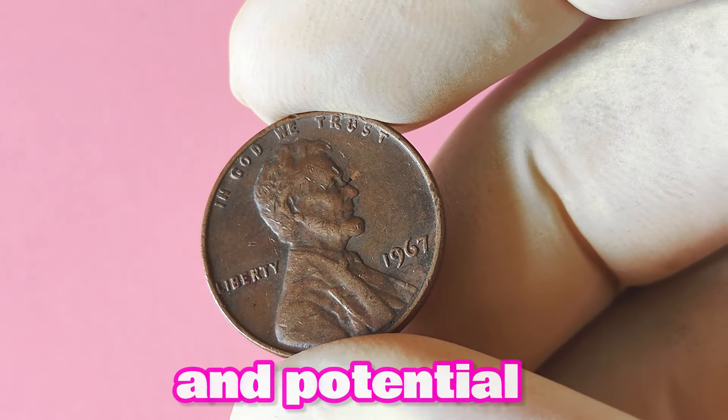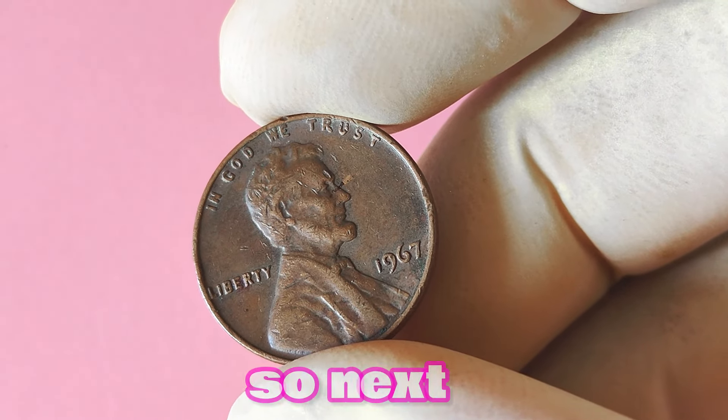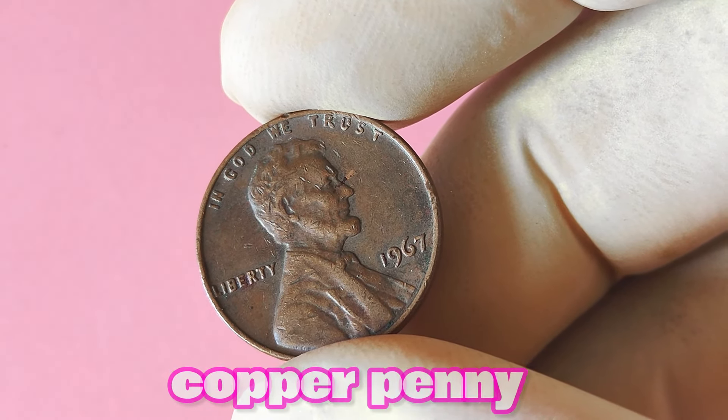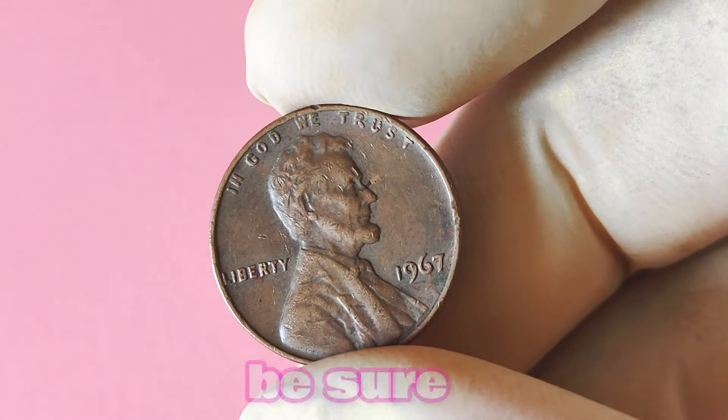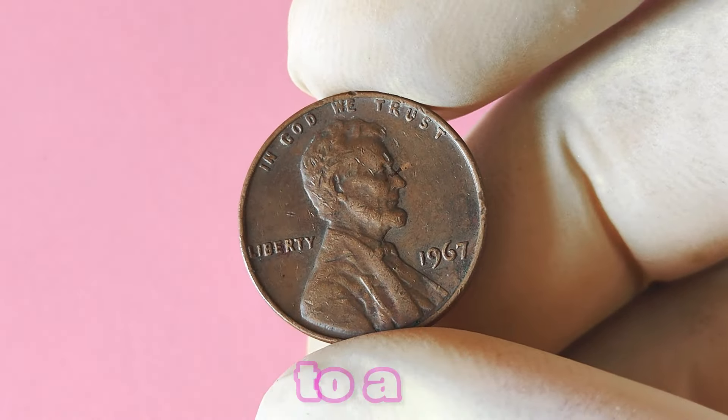In conclusion, the 1967 Lincoln penny without a mint mark is definitely a coin worth keeping an eye out for. Its rarity and potential value make it a prized addition to any coin collection. So next time you come across a shiny copper penny from 1967, be sure to check for that elusive mint mark — you never know, it could be your ticket to a big payday.